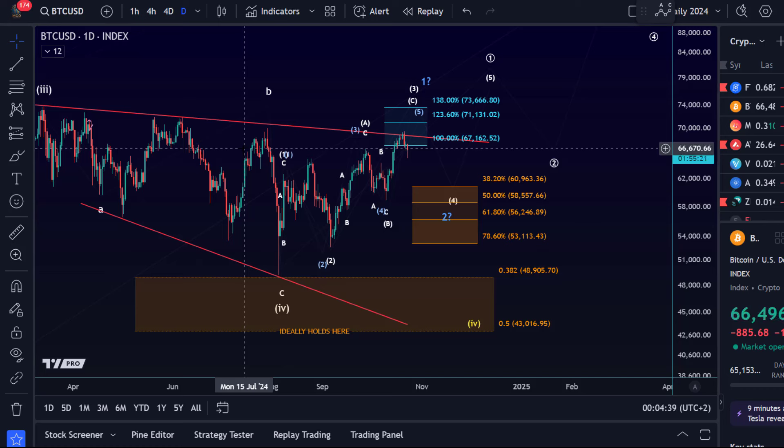Hello and welcome to another update video about Bitcoin. Not much movement today — it went down a little bit, went up a little bit. Overall, we're still in the same price range. Just having a quick look here at the daily chart before we dive into the microstructures.